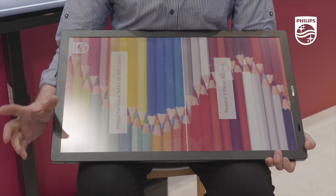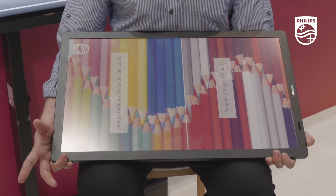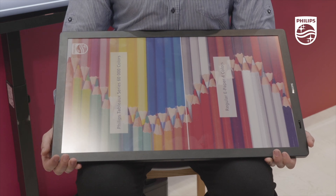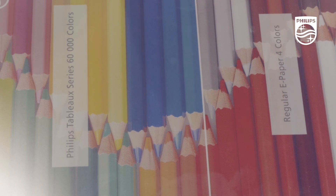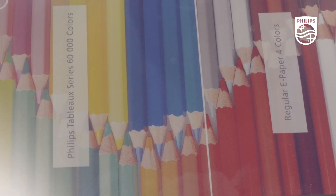We are here at BET to introduce all our solutions related to the educational vertical in general, but also to signage because there are cross references between the two. We are also here to introduce a new technology, which is pretty new especially in the professional area — which is the Tableau. The Tableau is a replacement for e-paper or paper in general, which is why it's also called e-paper technology. It can reproduce a lot of color and also provide a lot of information in a static way.